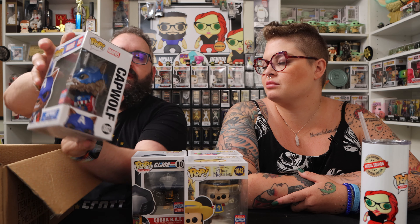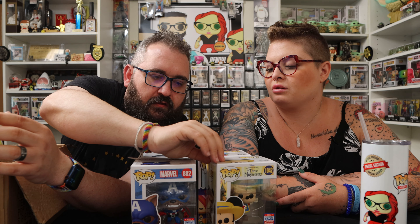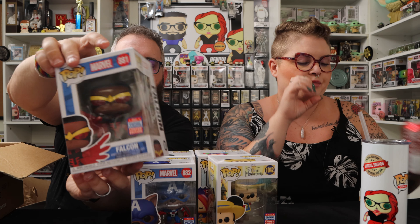So far none of these are spoken for. Next up we've got Cap Wolf from Marvel — man and wolf Captain America mix. Why is he a wolf? Because there's a Marvel universe of everything. And the next one is the Falcon — the retro Falcon. We still have to watch Marvel's What If.